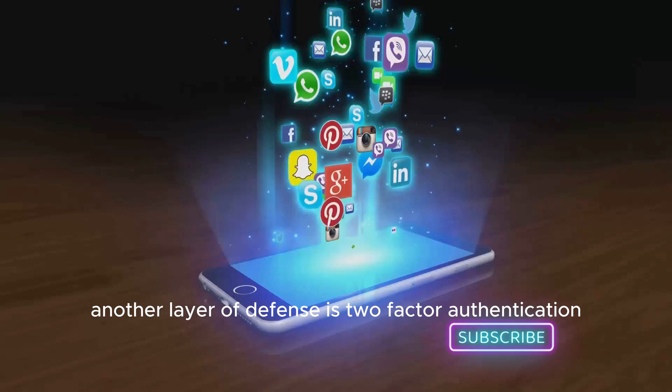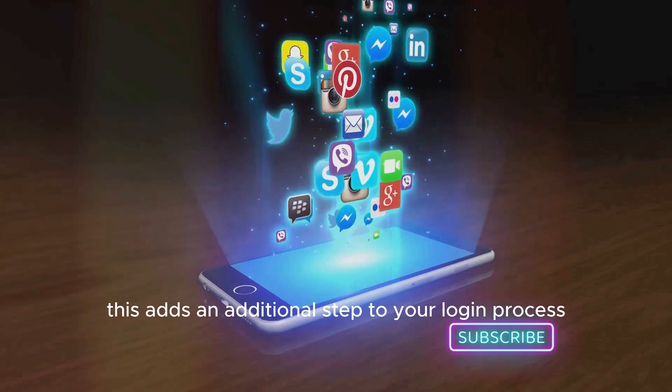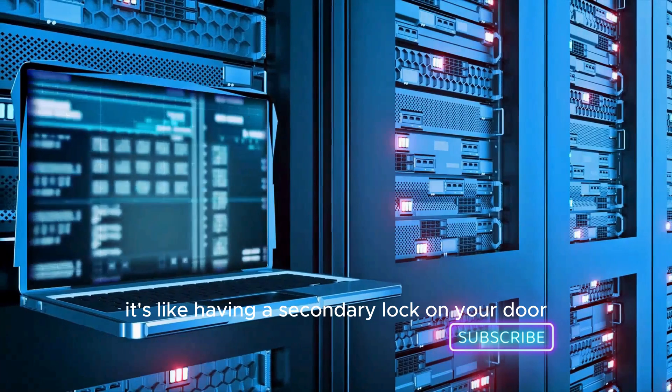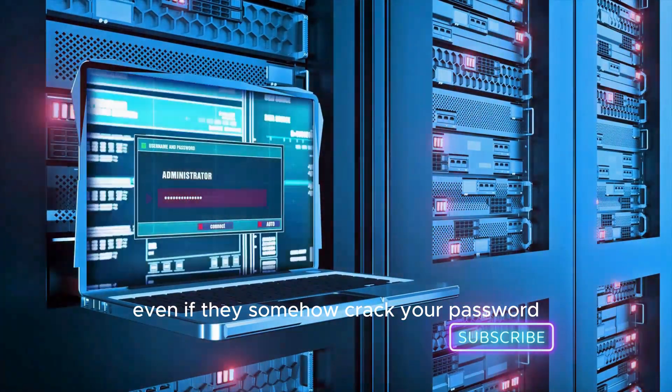Another layer of defense is two-factor authentication. This adds an additional step to your login process, typically involving a code sent to your mobile device. It's like having a secondary lock on your door, making it harder for hackers to break in, even if they somehow crack your password.